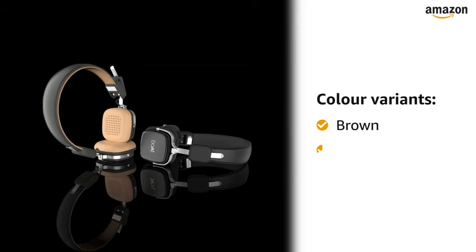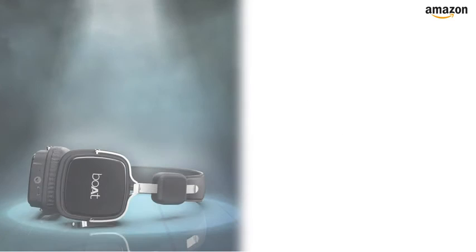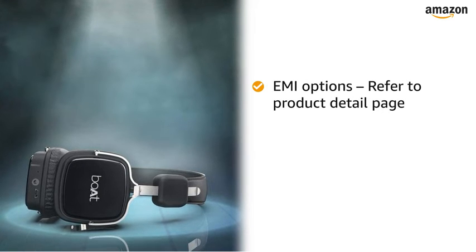This headphone comes in brown and black color variants. This product comes with standard brand warranty. For EMI options, refer to the product detail page.